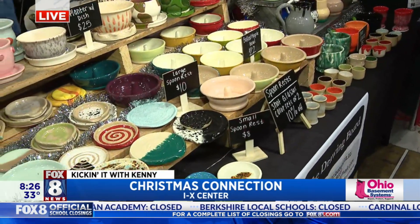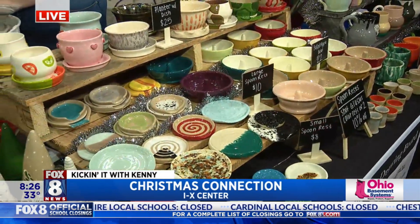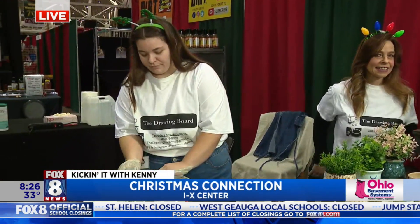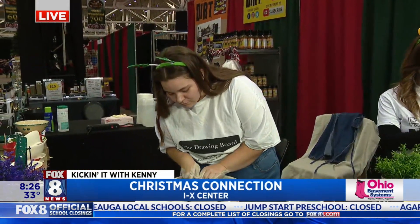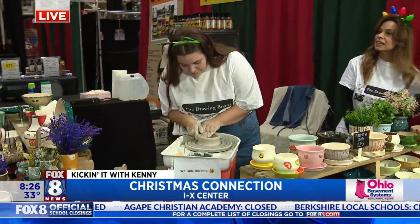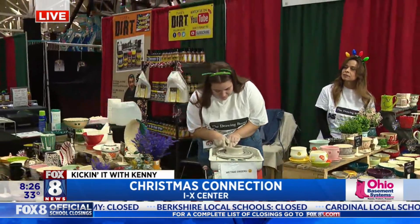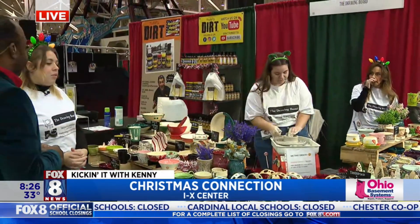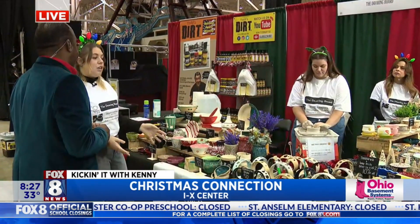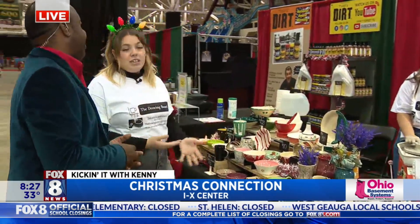So if someone orders something today and says they want it by Christmas, what's the cutoff time? Because you guys have to make it and it has to go into the kiln. It takes roughly 10 products a week depending on what it is, so probably about four weeks in advance. So if you went on to order something while we're at the show, definitely do it — we can get it to you before Christmas.